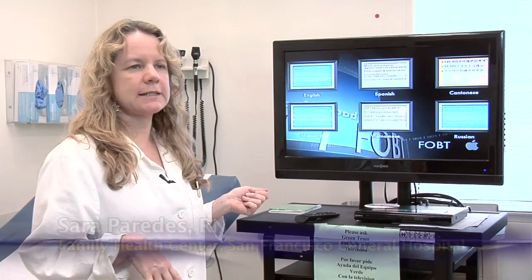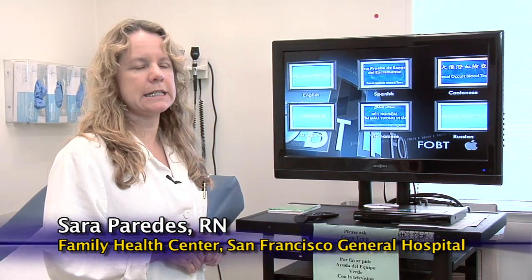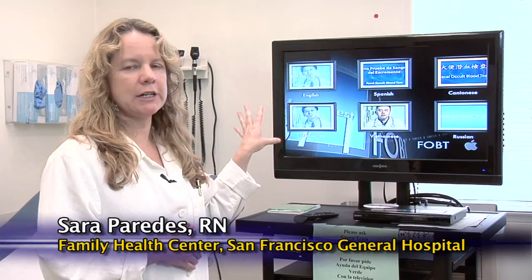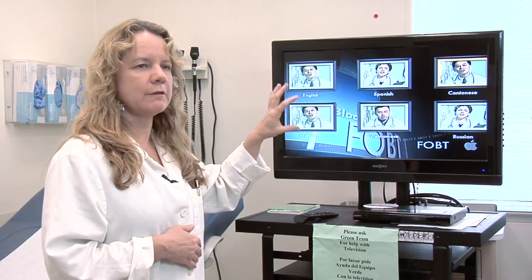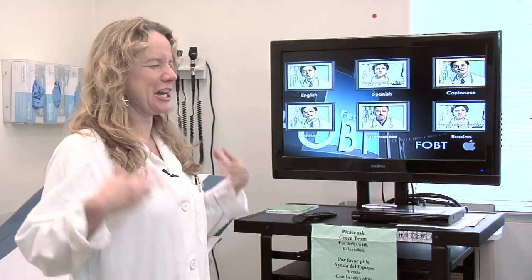I was bringing in one gentleman who spoke enough English to tell me that his language was Cantonese. When he came in, he was very excited to see on the screen that one of the video options was Cantonese. He said, 'That's Cantonese.' I said, 'I know.' We were both very excited to be able to communicate.